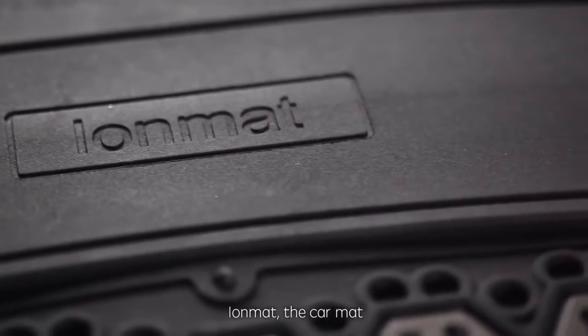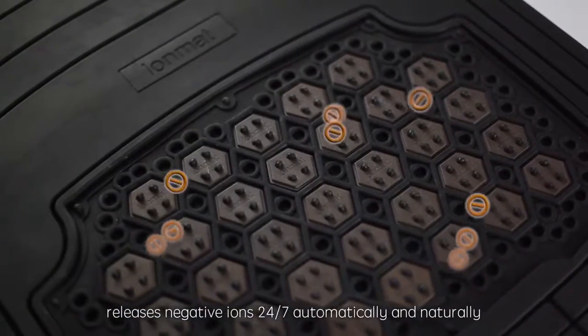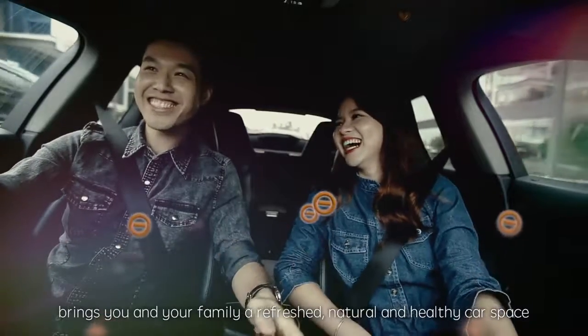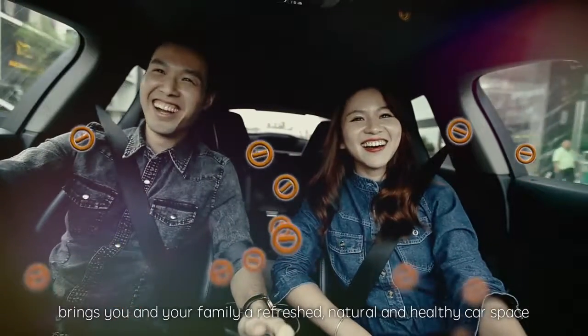IOMAT, the car mat, releases negative ions 24/7 automatically and naturally. It brings you and your family a fresh, natural and healthy car space. IOMAT — journey with refreshing air.